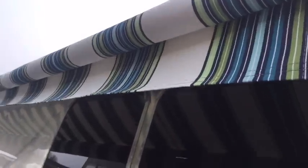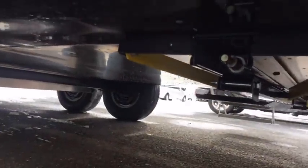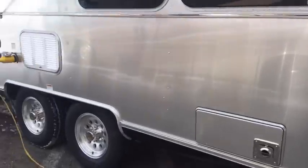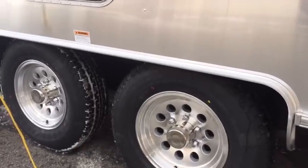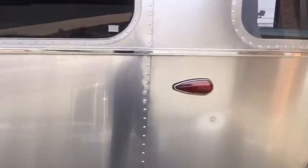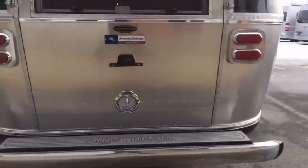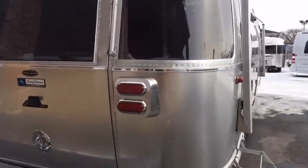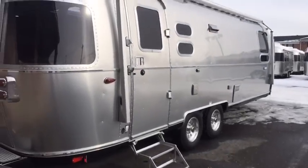It's beautiful. It has power stabilizer jacks at all four corners of the trailer right underneath. It has Goodyear Marathon 225-75 R15 load range D tires. This trailer was ordered with two air conditioners, so it's a 50 amp service. It's also ordered with the power awning — the Zip-D power awning, the relax awning.